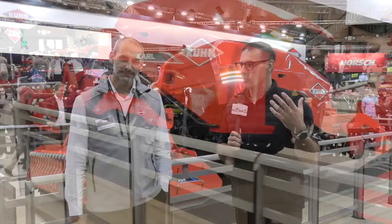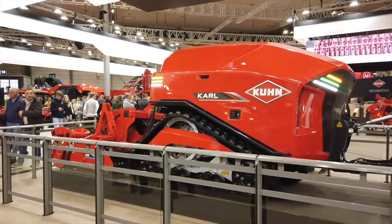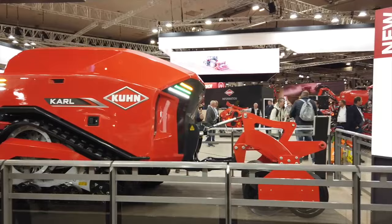Right now we're in front of Carl. Carl is a robot that is new from Kuhn — or I guess we'll probably call it a prototype. Why Carl? What's the significance of the name? Well, the name doesn't mean really anything. It's a nice name and it starts with a K, which is good for Kuhn.